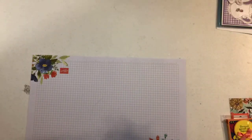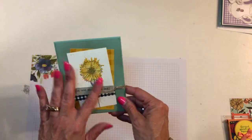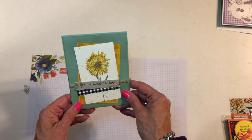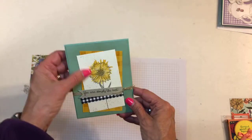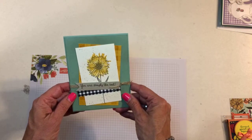This one doesn't have a name. This is touches of texture — it's a nice set with lots of fun texture-like stamps and this pretty flower, and then the buffalo plaid behind it. Really nice.